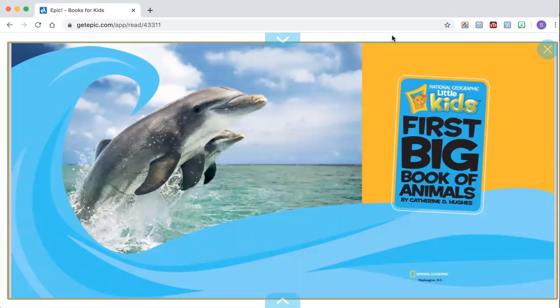Hi, first graders. Today we will continue reading National Geographic Little Kids' First Big Book of Animals by Catherine D. Hughes. Today you will learn about two animals: bottlenose dolphins and green sea turtles.